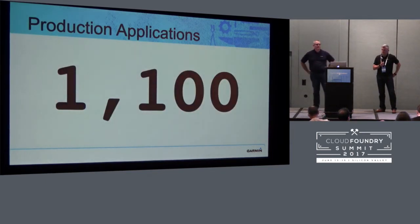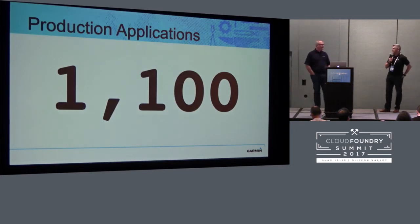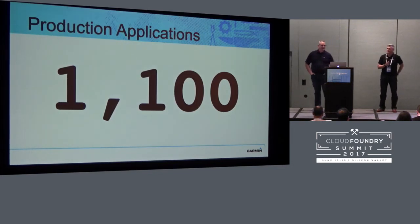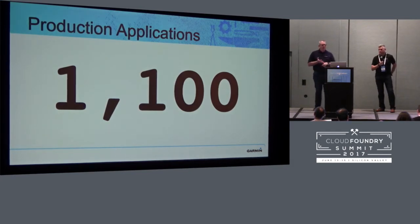Think Sesame Street for a minute — your presentation today is brought to you by the number 1100. This is the number of deployments we made to production in one month in December of 2016. That's about 50 times a day — just let that sink in a minute. That would not have been possible without Cloud Foundry, without deployment pipelines, and without Spring. On their own, those three things are amazing, but when you put them together, you get that kind of magic.